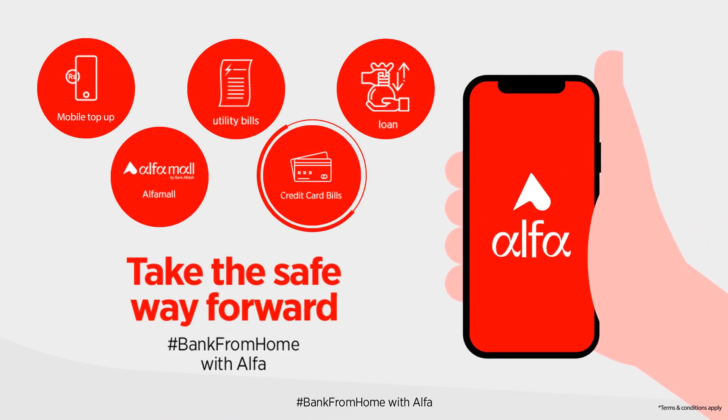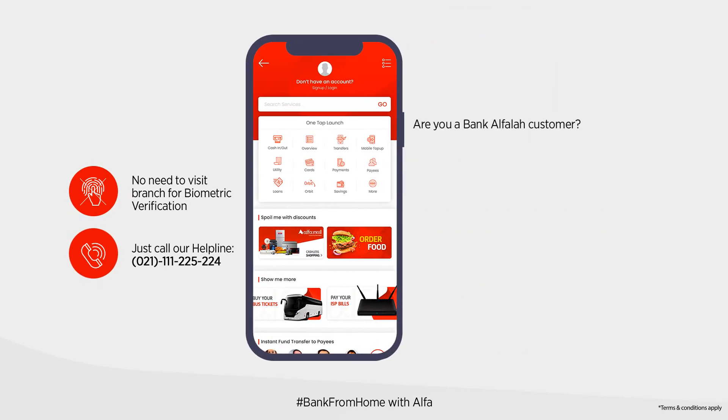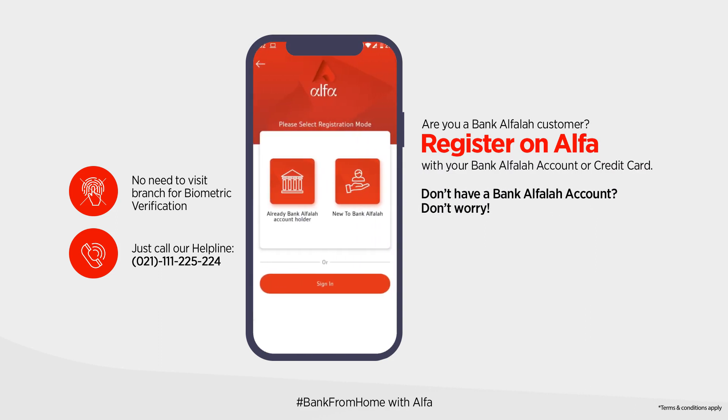Take the safe way forward and bank from home with Alpha. Are you a Bank Alphala customer? Then register on Alpha with your Bank Alphala account or credit card. If you don't have a Bank Alphala account, don't worry — you can open an Alpha account from home with your mobile.